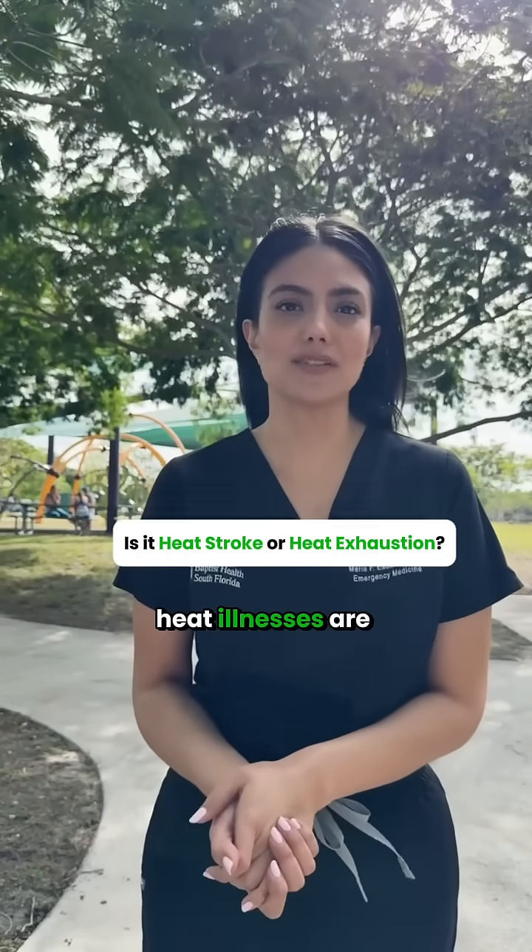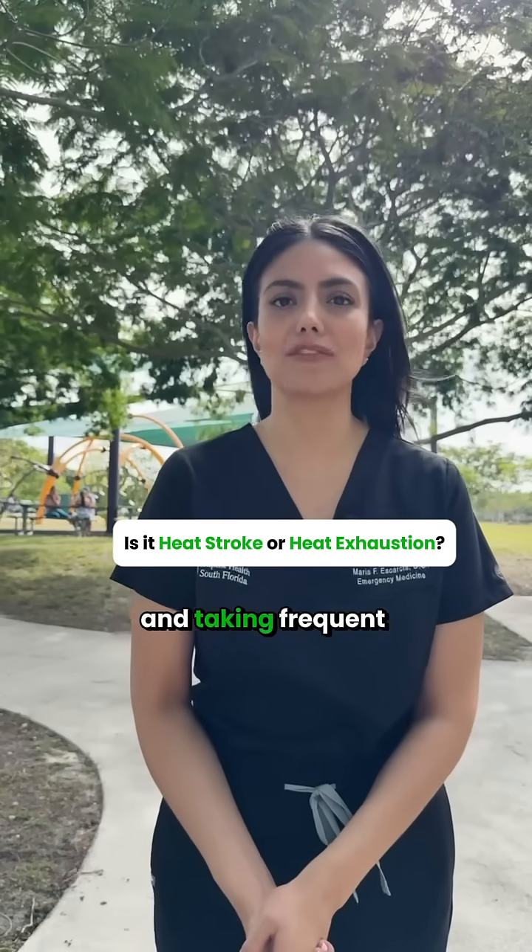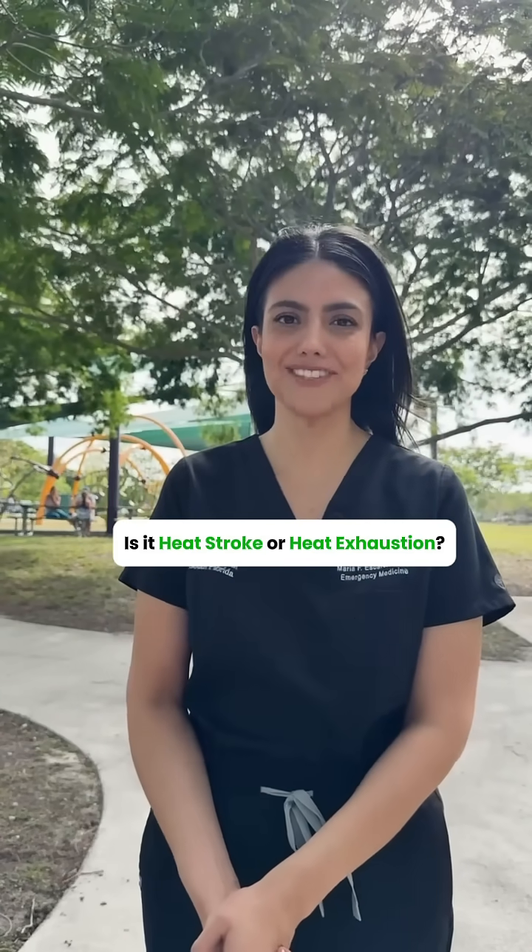Thankfully, heat illnesses are preventable, and we can do this by staying hydrated, wearing light-colored clothing, and taking frequent breaks in the shade. Hope this helps.